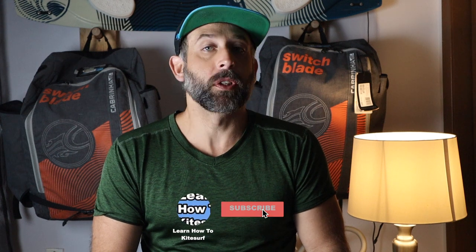If you find this video helpful, smash the like button below or subscribe to the channel — it helps me continue to make videos like this. So let's get started.